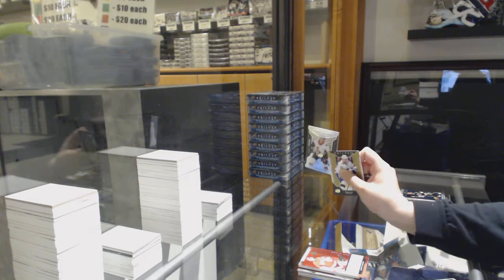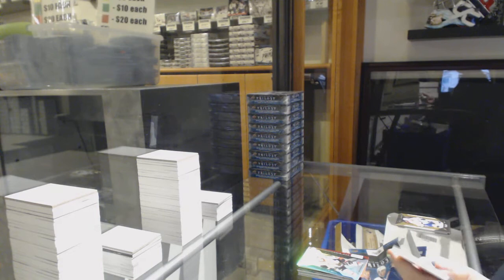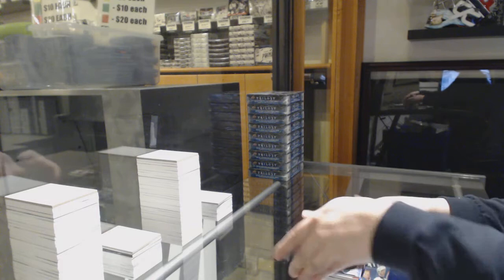Rookie of Caden Fulcher for the Red Wings, and $4.99 of Eric Branstrom for the Senators. Rookie of Cody Glass for Vegas, and rookie premieres of Nico Sturm for Minnesota.